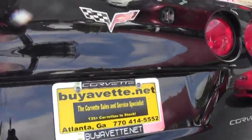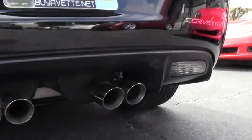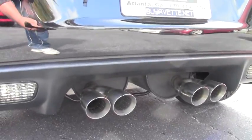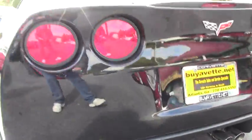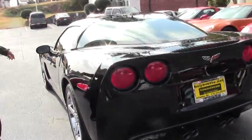The paint on this car seems to be in great condition with a strong shine on it. Everything seems to be stock. Let's go ahead and take a look at the inside.